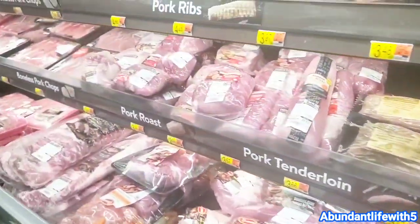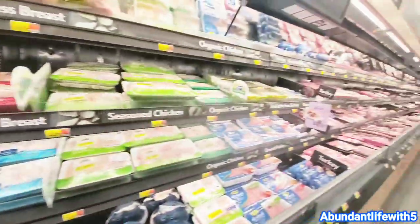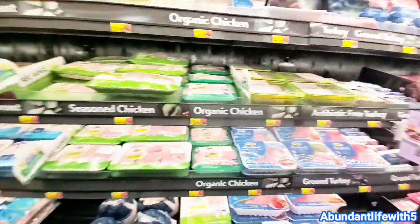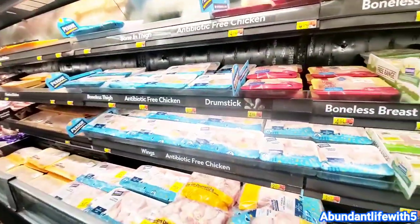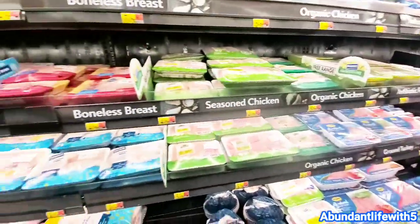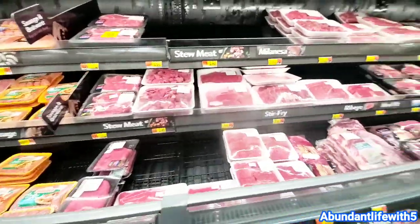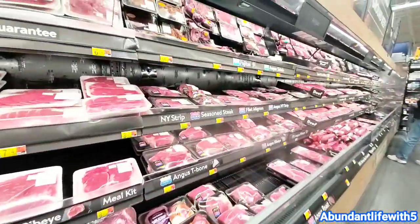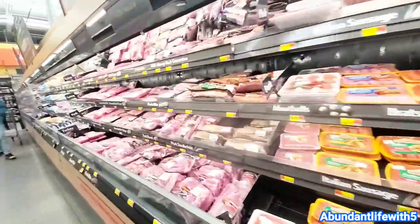The meat section is pretty full today — October 8th. You can also can your meat if you don't have farm animals. There are a lot of YouTube videos about canning meat — beef, chicken, a lot of stuff. This one section is a little empty, but for the most part the chopped meat is good and the chicken is good.